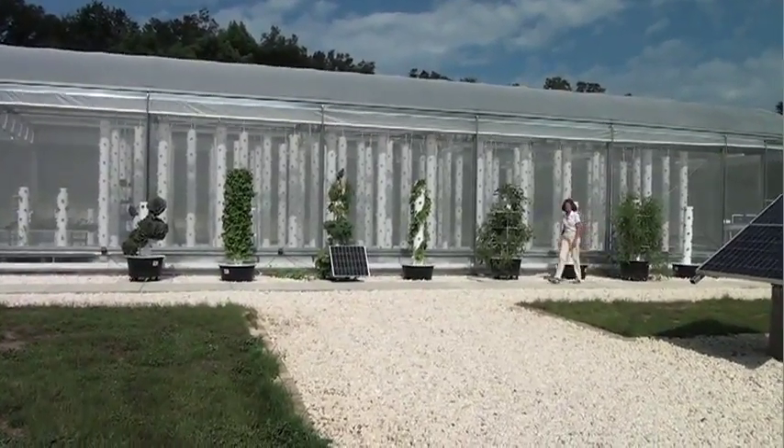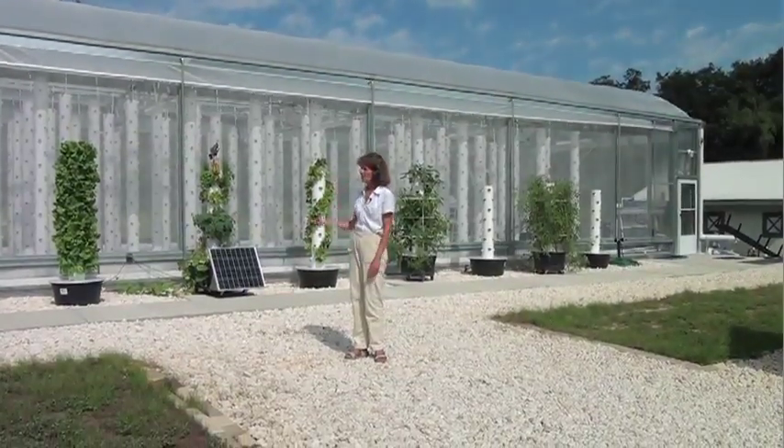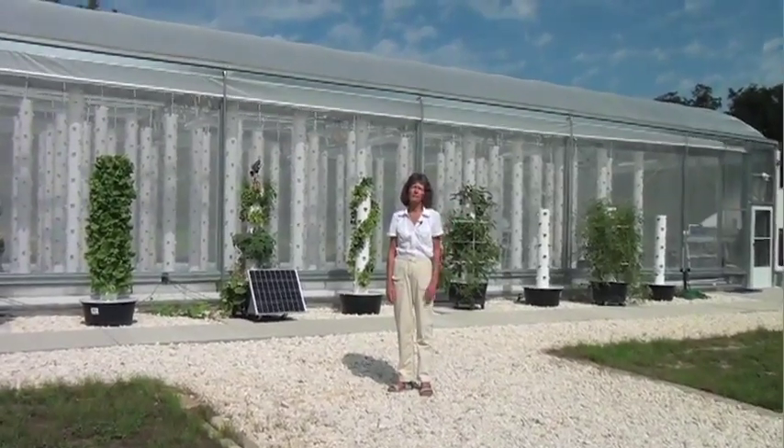Hi, I'm Jan Young. Welcome to Living Towers. I'm the owner of our greenhouse here on the property that you're on today.